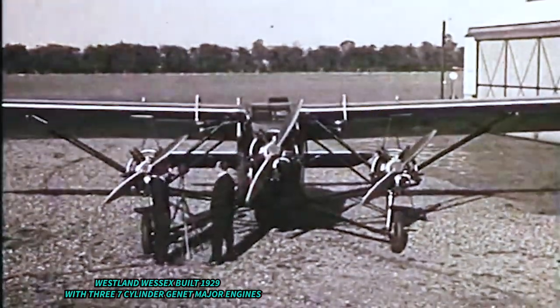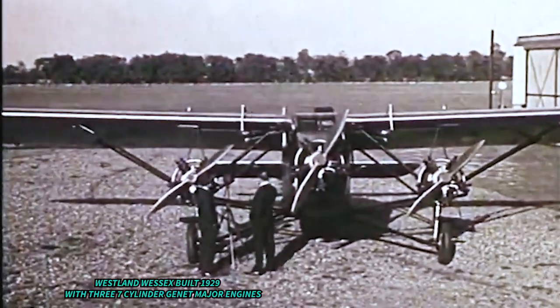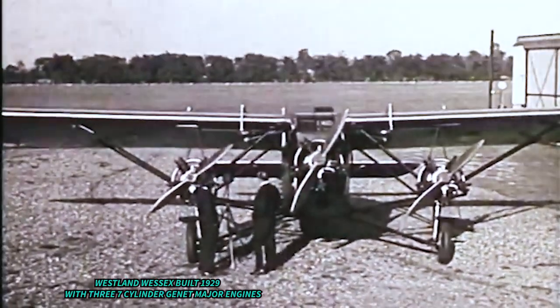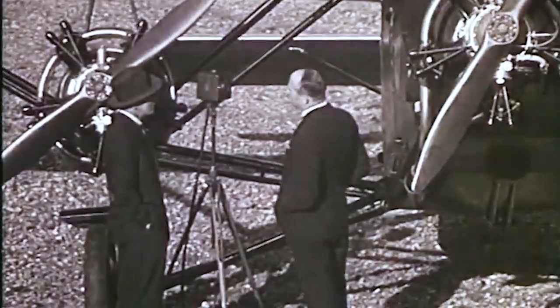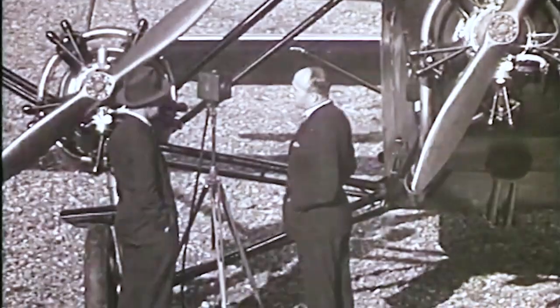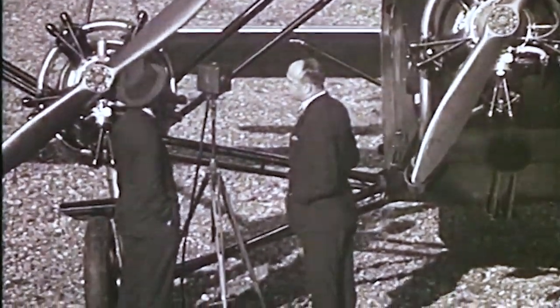Mr. Rahm, this is the latest Westland product from the civil side. What are the special features of this machine? Well, you see a three-engined, six-seater cabin monoplane. The leading feature of it is that we can fly on any two out of the three engines with full load. It's got a tail trimming gear, and that, in conjunction with the rudder, enables the pilot to fly pretty well entirely hands and feet off.